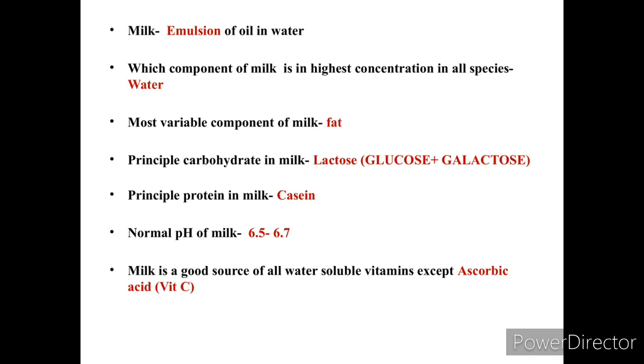The most variable component of milk is fat, as the percentage of fat varies among mammals. The principal carbohydrate in milk is lactose. Lactose is a disaccharide composed of two monosaccharide units — glucose and galactose. Glucose plus galactose equals lactose. The principal protein in milk is casein.